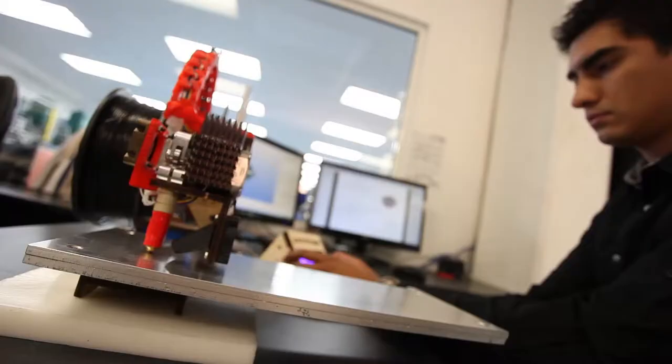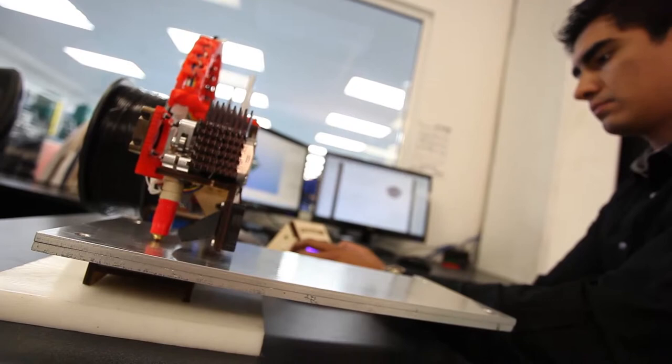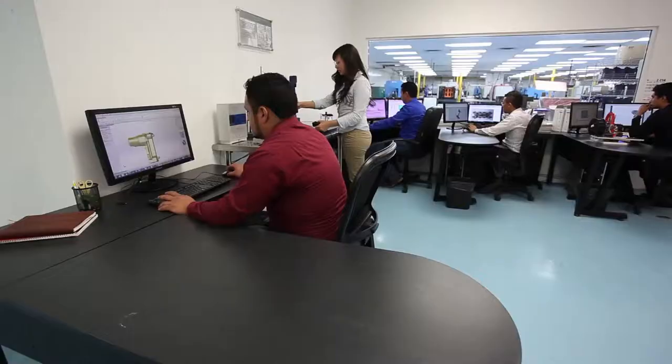All our IMP team is dedicated and devoted to you. Our service, professionalism and customer care supports us. At IMP we provide service and quality products to obtain the best results.